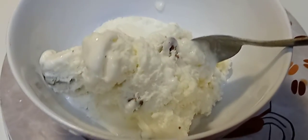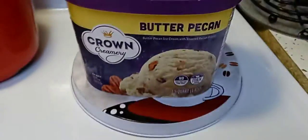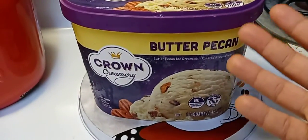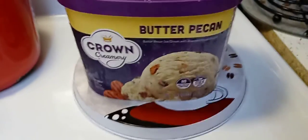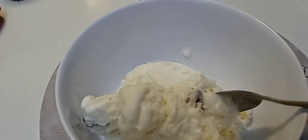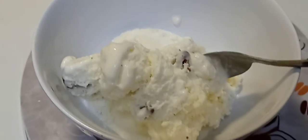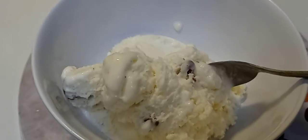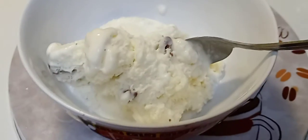All I can taste is that creamer, and that's not a bad thing, but I kind of want my ice cream to taste like the flavor they're claiming — the butter pecan, or vanilla, or whatever. It's not salty, it is sweet but not too sweet — not overwhelmingly sweet — but I just can't handle that creamy Coffee Mate creamer taste.